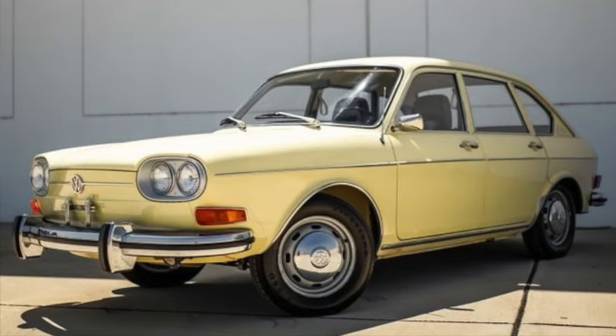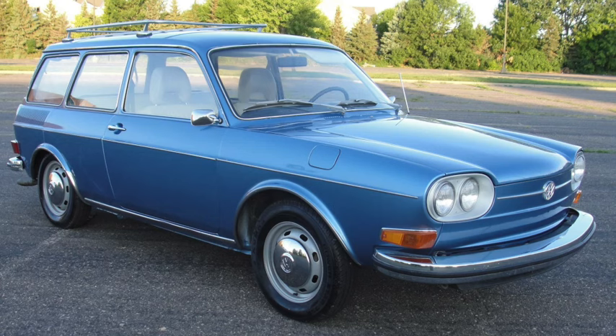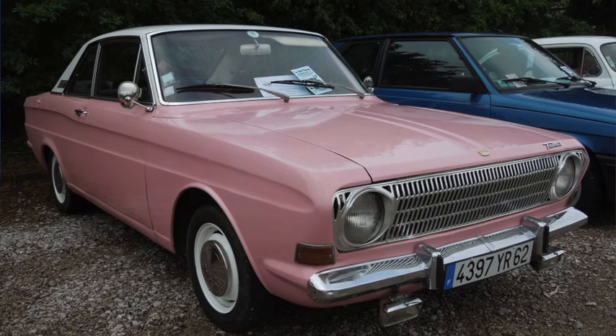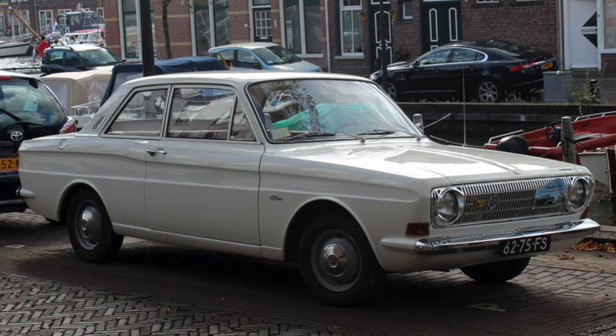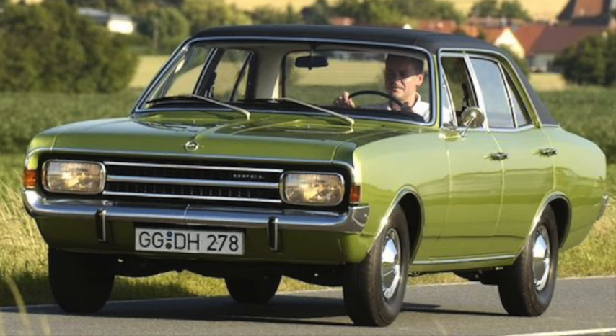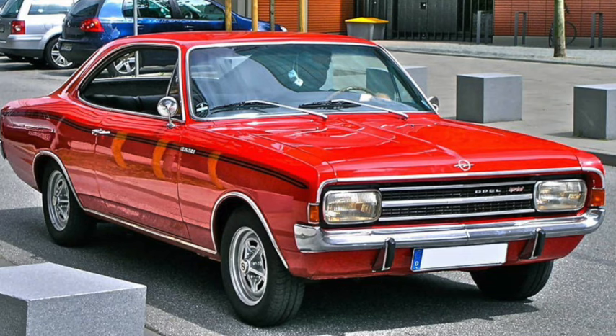Volkswagen introduced the Type 4 in 1968, noticeably bigger than the Type 3 at 179 inches long on a 98-inch wheelbase and about 2,300 pounds, powered by a 1700cc flat-four with 68 to 78 horsepower. The Ford Taunus P6 of 1966 was 173 inches long on a 100-inch wheelbase and 1,900 to 2,000 pounds; the V4 came in 1300, 1500, and 1700cc with 62 to 84 horsepower, and the 1700s could do the quarter mile in the high 18s and exceed 90 mph. The Opel Rekord C also arrived in 1966, roughly 180 inches long on a 105-inch wheelbase and weighing 2,200 to 2,500 pounds. The four came in 1500, 1700, and 1900 with an available 2200cc inline six with horsepower ranging from 52 to 107; a 2200 could do a high-18-second quarter mile and more than 100 mph.